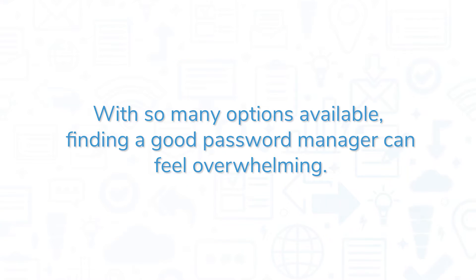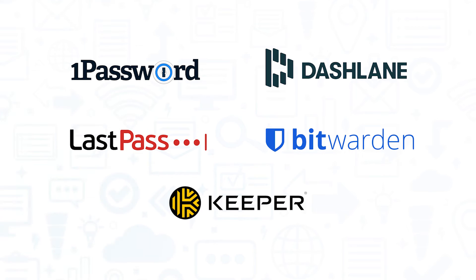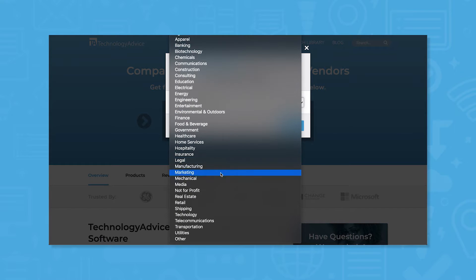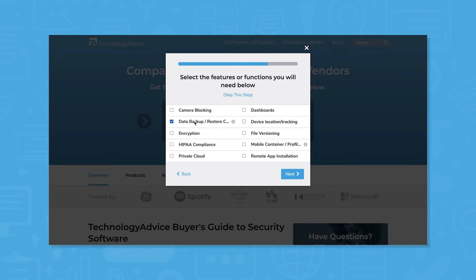With so many options available, finding a good password manager can feel overwhelming. In this video, we'll look at five of the best password managers on the market to help you decide. But if you're in a hurry, use our product selection tool at technologyadvice.com for a free shortlist of security software recommendations. Click the link in the description below to get started.